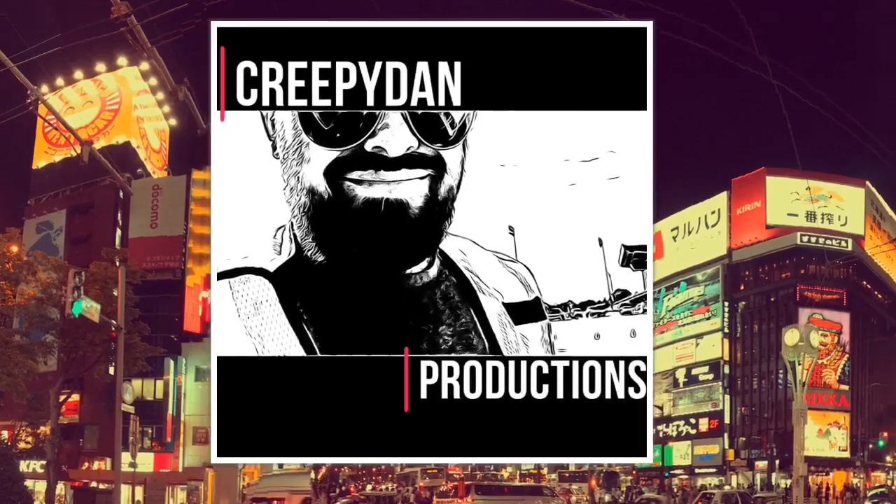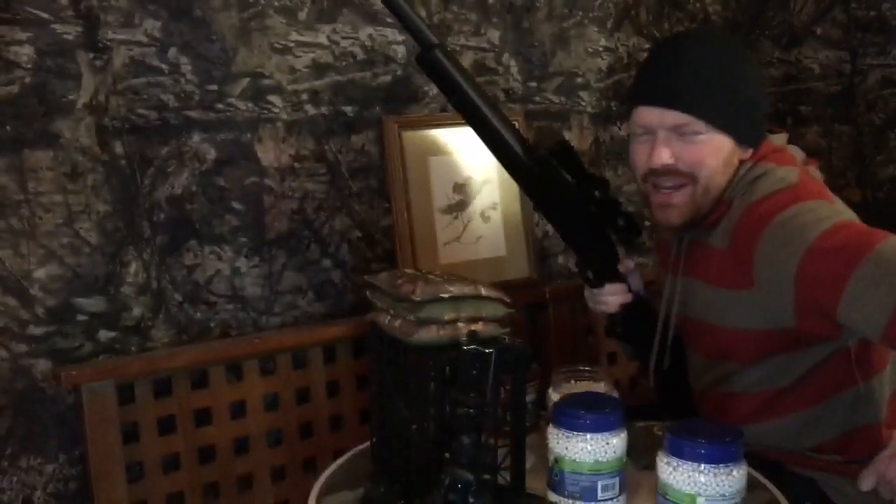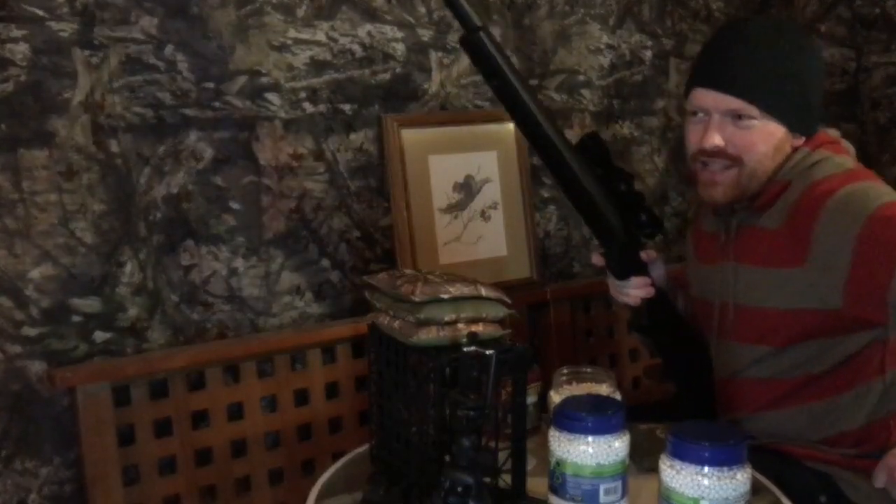Holy shit, look at that guy! Hey, Creepy Dan here, thanks for tuning in. Today we're having some fun — it's the Pyramid Air Backyard Brawl Challenge.